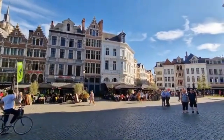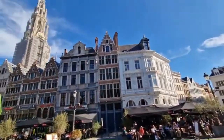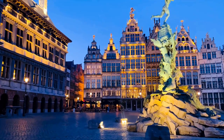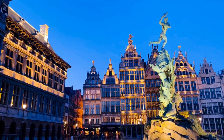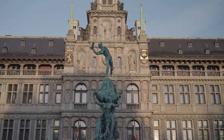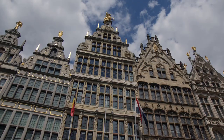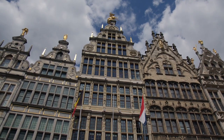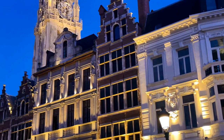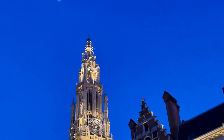Chocoholics can delight in the world of Belgian chocolate at Chocolate Nation, Antwerp's chocolate museum. A stone's throw from the Cathedral is the Antwerp Zoo, one of the oldest and most respected zoos in the world, dedicated to conservation and education. What truly sets Antwerp apart is its Diamond District, a dazzling spectacle where over 80% of the world's rough diamonds are traded, earning the city its moniker as the City of Diamonds. Fashion enthusiasts will find themselves drawn to Antwerp's thriving fashion scene, home to the Royal Academy of Fine Arts — one of the world's most prestigious fashion schools.